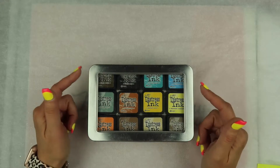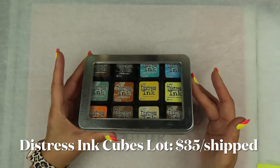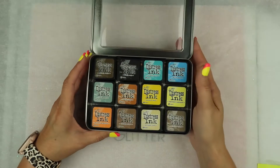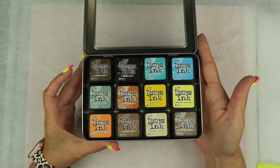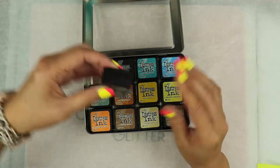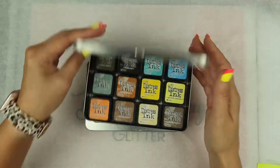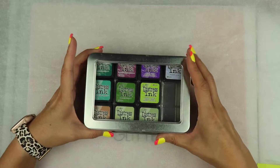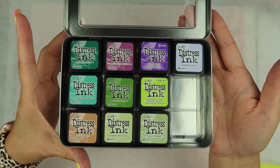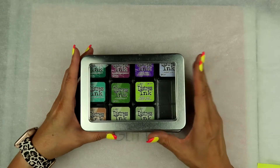The next lot is the Distress Ink Cubes lot. This will be $35 shipped. They will come in these tins — that is included. Each one can hold 12. You can go ahead and pause the video if you want to see the colors. These are pretty much all practically new and they are juicy. This one is not completely full. So you get a total of 22 Distress Ink colors in the mini cubes along with the tins. This is the Distress Ink Cubes lot — $35 shipped.